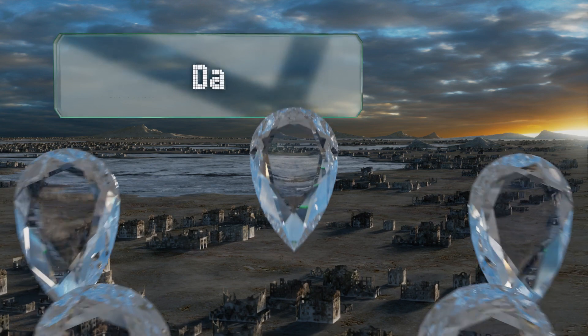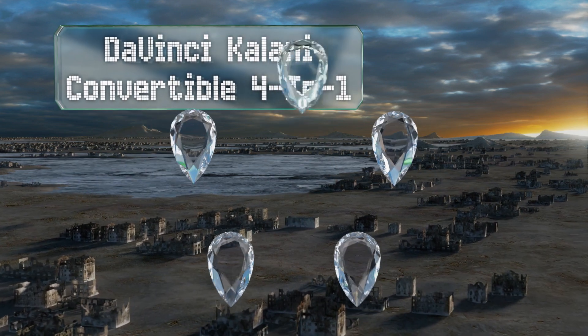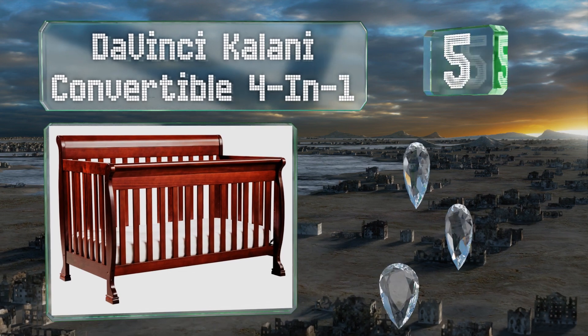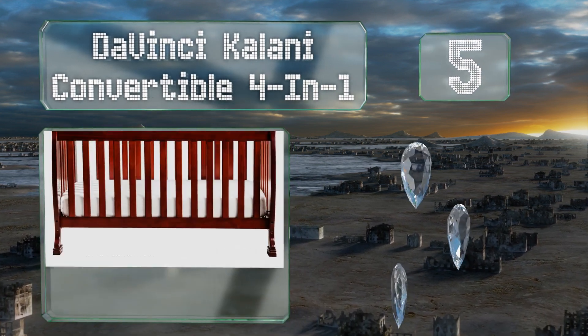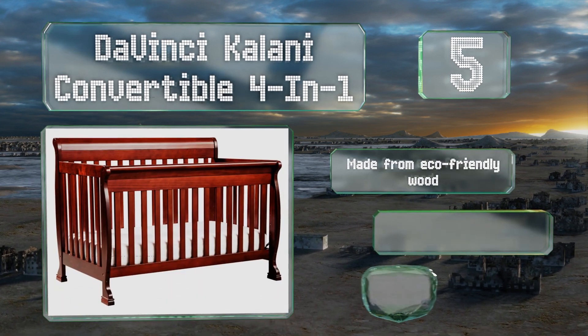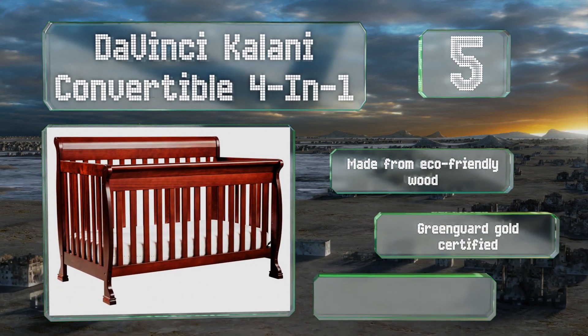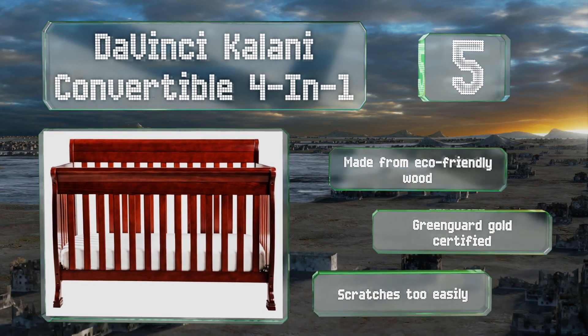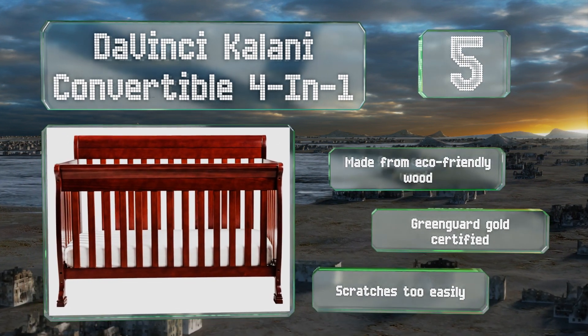Halfway up our list at number five, considering its durability and attractive design, the Da Vinci Kalani Convertible Four-in-One comes in at a pretty reasonable price. The company offers a full set of nursery furniture as well, so you can have a coordinated look. It's made from eco-friendly wood and is Greenguard Gold certified, but it scratches too easily.